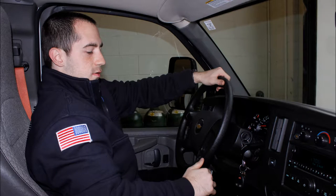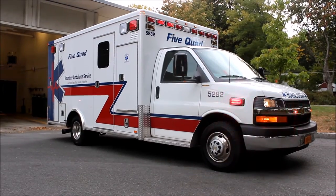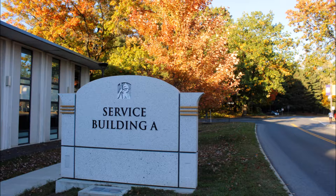My name is Nick. I'm an EMT at Five Quad Volunteer Ambulance Service. Five Quad is a volunteer ambulance service for the College of SUNY Albany and they respond to EMS calls for students and for off-campus as long as you're a student.